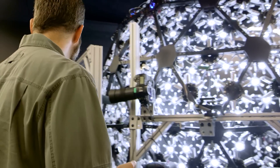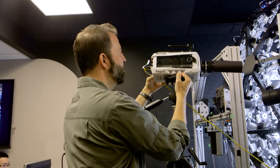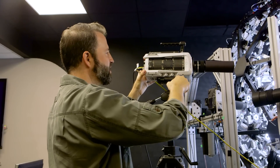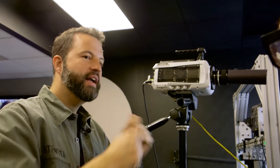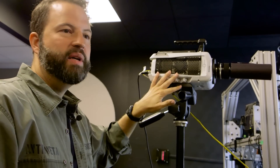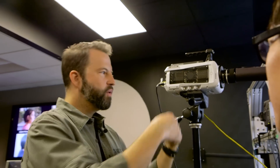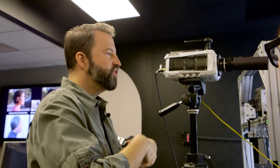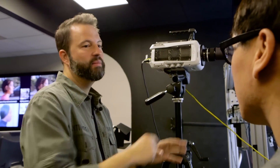We also put other cameras onto the stage, like this Vision Research Phantom V341 high-speed camera. We like to use this because we can change the lighting on somebody thousands of times per second and record all of those different lighting conditions over and over on this high-speed, high-definition camera. That enables reflectance field relighting — we can record somebody in the stage doing something and then show them under a different kind of illumination after the fact. You can basically light somebody in post-production and it looks just as real as if you'd really lit them that way when filming.